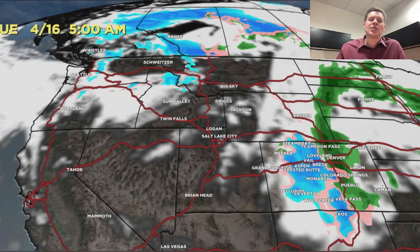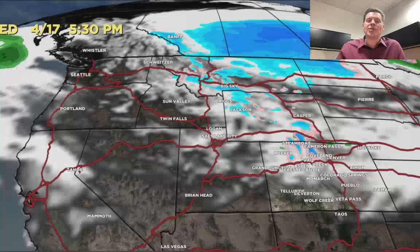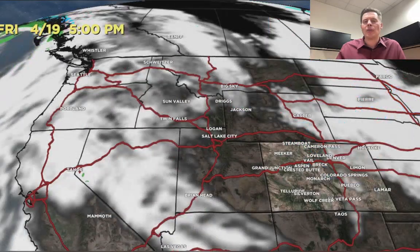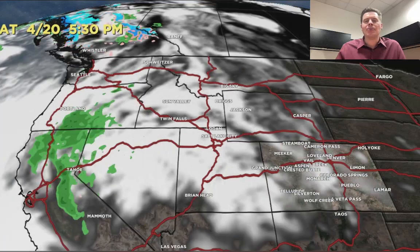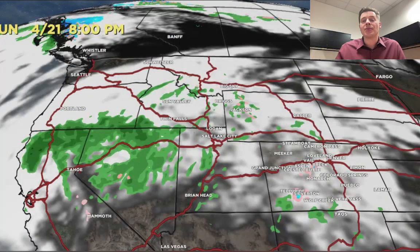It spreads some pretty good snow across the continental divide of Colorado, some rain down in Denver. This is Tuesday, 4/16, and then it slides away. A second storm comes in from the north and brushes a number of areas with some additional snow, but that storm is much weaker than what we were talking about the last couple of days. Then comes that warmer pattern — 4/20 and 4/21 — with some rain showers.